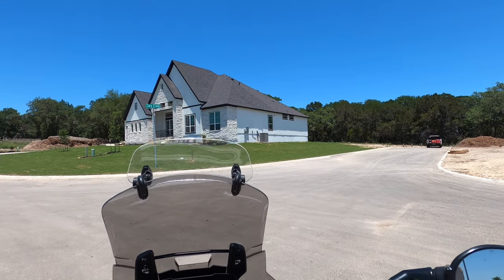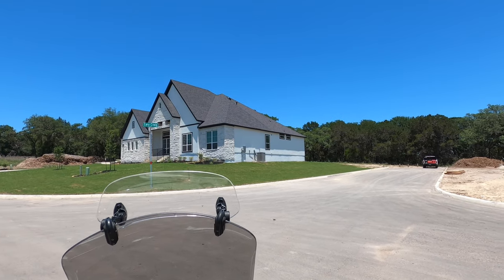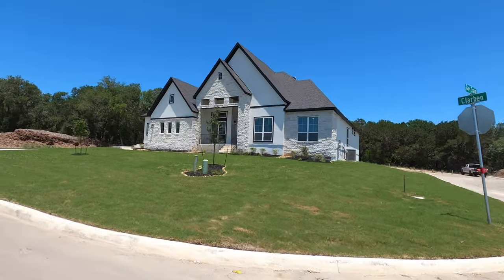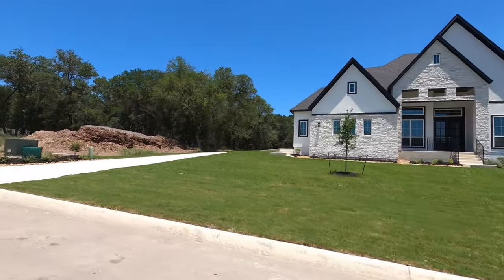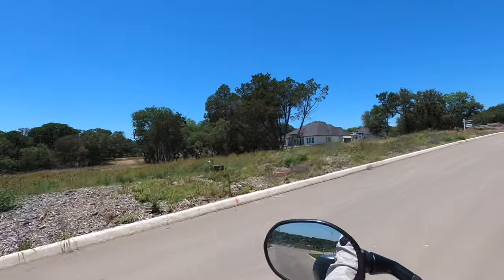This is going to be a quick video. I just finished doing a tour of the house you see in front of me — this is a Kaylee plan built by Chesmar Homes, and it is on the market right now as of mid-May 2024. If you haven't seen that video, go ahead and click up here. I'm on my way to lunch and I decided to go video this neighborhood.